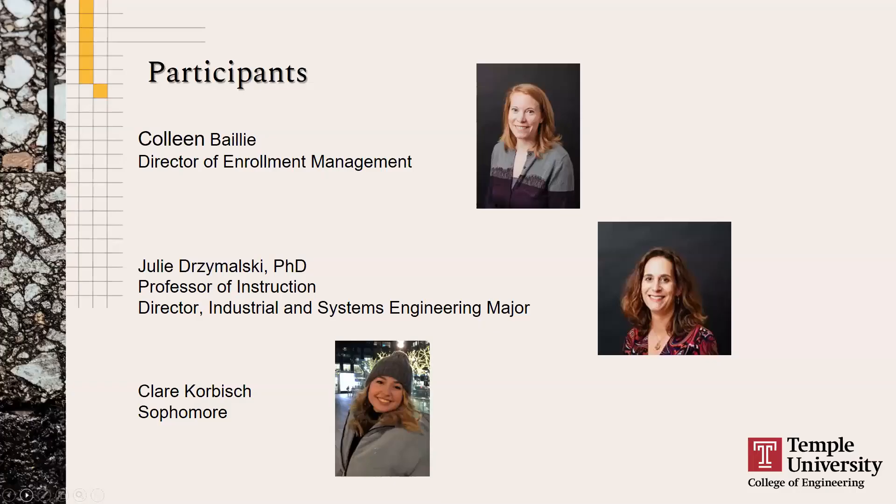Some quick introductions: my name is Colleen Bailey, I'm the director of enrollment management for Temple's College of Engineering. We're also joined by Dr. Julie Drzymalski, who is a professor of instruction and the director of the industrial and systems engineering major, and Claire, who's a sophomore student in the major.